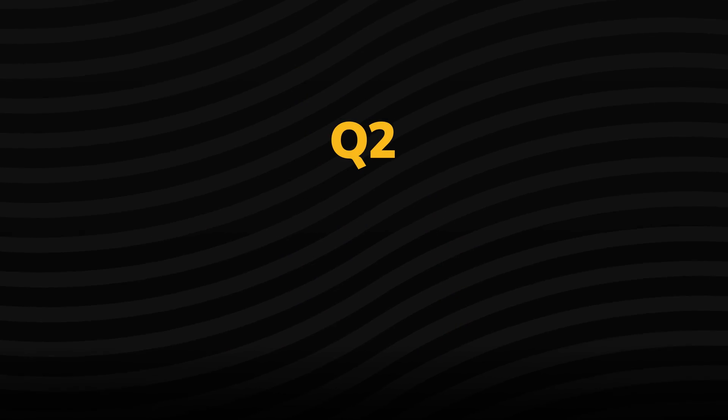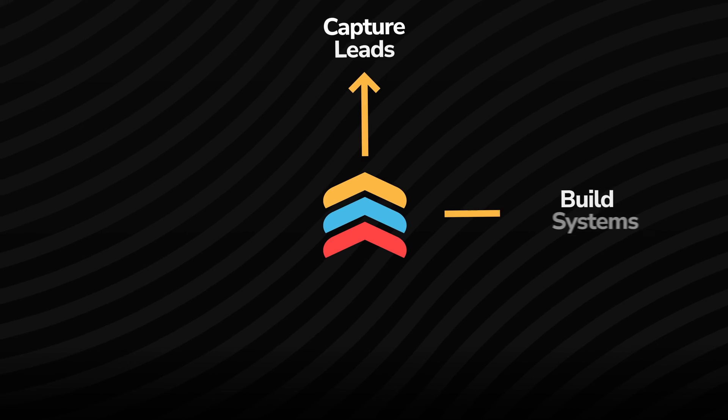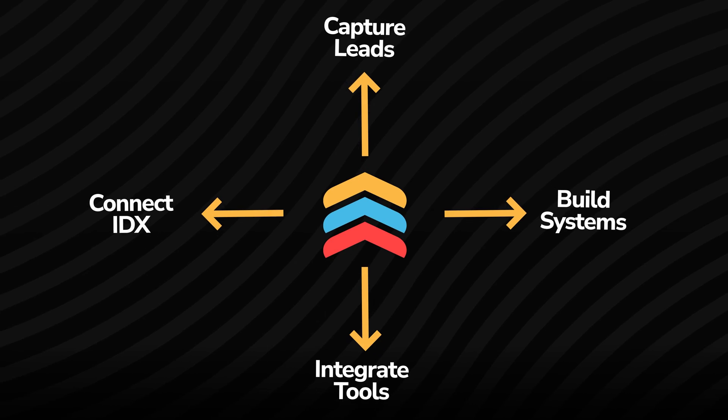Number two, and this is definitely a question we get: what is Follow-Up Boss? In short, Follow-Up Boss is a CRM — it's not a website. It's a real estate CRM purposefully crafted to help agents integrate all of their different lead sources into one place. They do integrate with just about every provider out there in terms of websites and other lead sources.